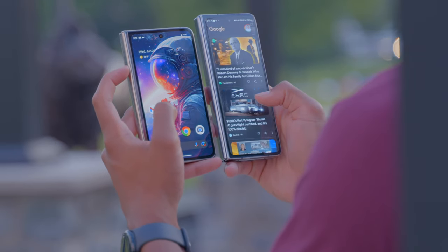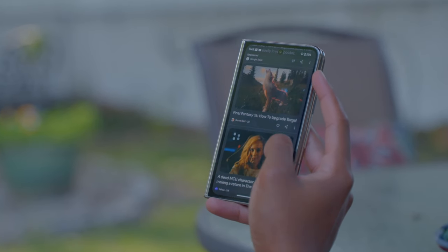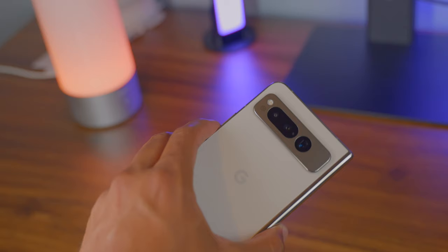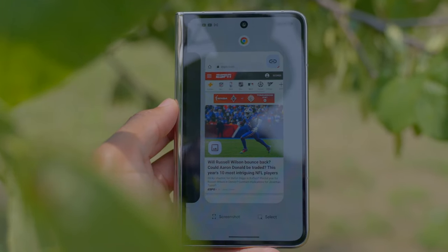Both are foldables with outside displays. I've always been in the camp that the outer display on the Galaxy Fold is comfortable, functional, and you can reach everything you need on that outside display despite its thinner form factor. That said, I like the Pixel Fold's outside display more — it's wider and feels more like a normal phone screen in your hand in that closed form factor. The Pixel Fold is thin and not cumbersome or unwieldy to hold.